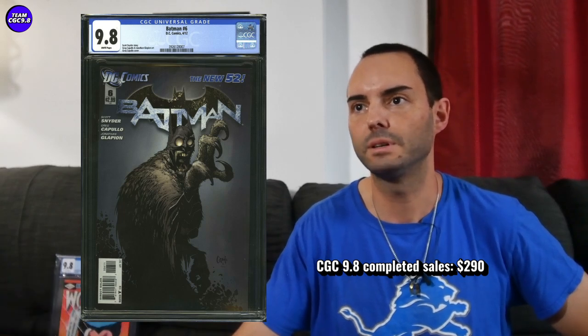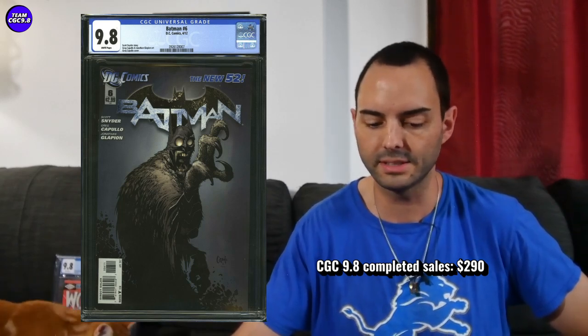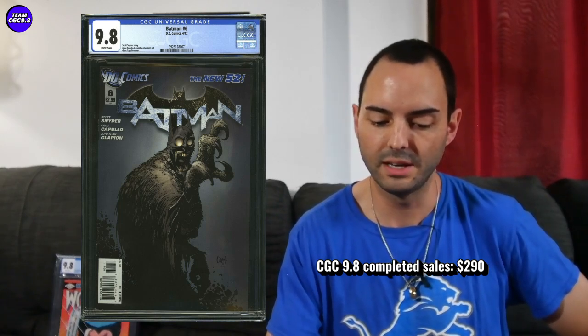Next is Batman New 52 number six — the first full appearance of the Court of Owls — selling for $290. That's about where they've been going recently. They've been right around $300 for the last six to twelve months. During the pandemic they got up to maybe $400, so it's only taken about a $100 haircut from the pandemic highs — a hanging-in-there book. There's some speculation about the Court of Owls appearing in the next Batman movie. The interiors of the first six issues of Batman New 52 are amazing. Maybe aim closer to $275 instead of $290 to get a deal.